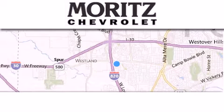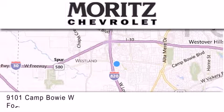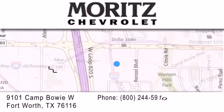Thank you for considering Moritz Chevrolet for your next luxury vehicle. If you have any questions, please visit our website, give us a call, or stop by our dealership.